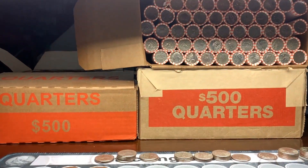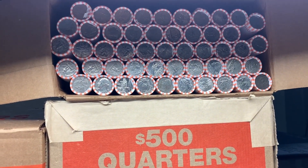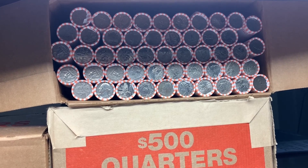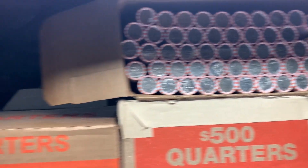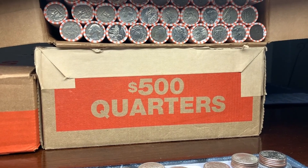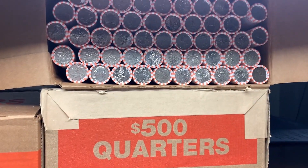We still have three boxes to go. The next box is more Loomis rolls, so hopefully we can get some West Points or maybe even a silver. I just double-checked and we have not gotten a silver in eight boxes before this hunt, so that would make nine, ten, eleven, twelve if we don't get another silver. Hopefully one of these boxes will have a silver.